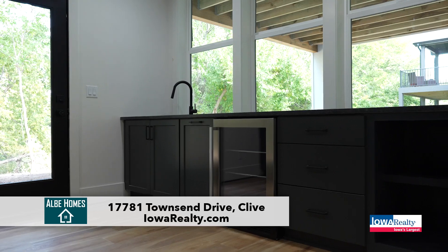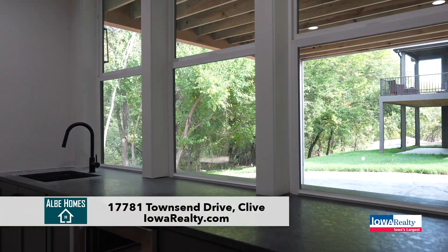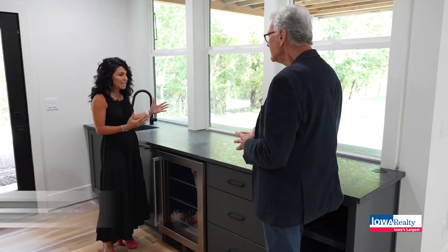These windows are perfect for entertaining. The builder put them in place so you have this amazing entertaining space not only inside your home but also on the outdoors. Let me show you.